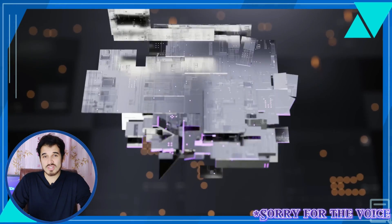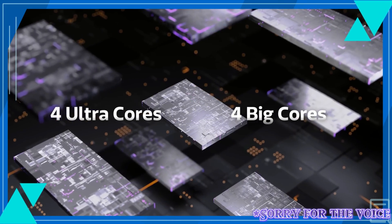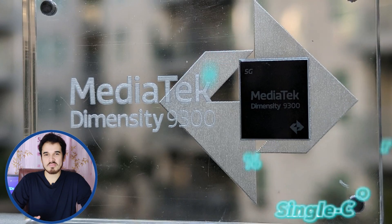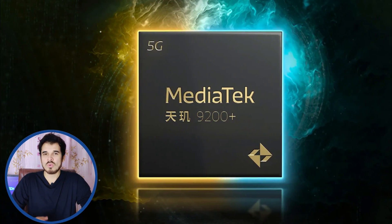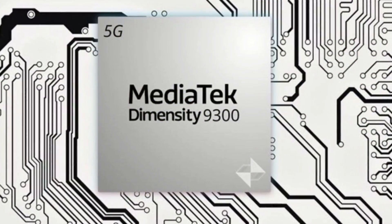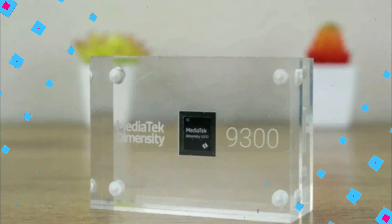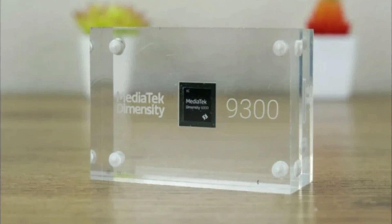Notably, it's the first flagship smartphone chip to use exclusively big cores — four Cortex-X4 cores alongside four Cortex-A720 cores — resulting in a 15% single-core and 40% multi-core performance improvement over the previous generation Dimensity 9200+. The CPU performance and power curve are finely controlled, achieving up to 33% multi-core power saving compared to the previous generation.